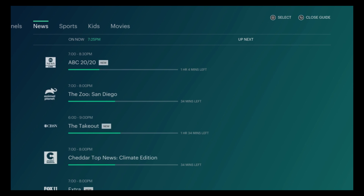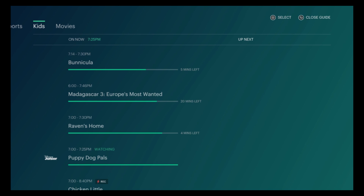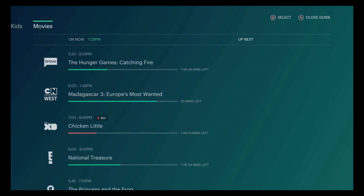In the guide you also have categories: News, Sports, Kids, and Movies.